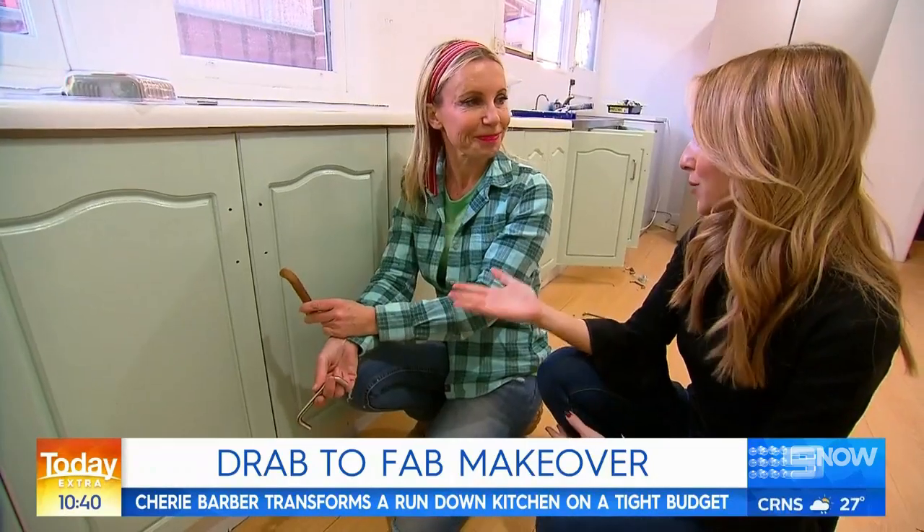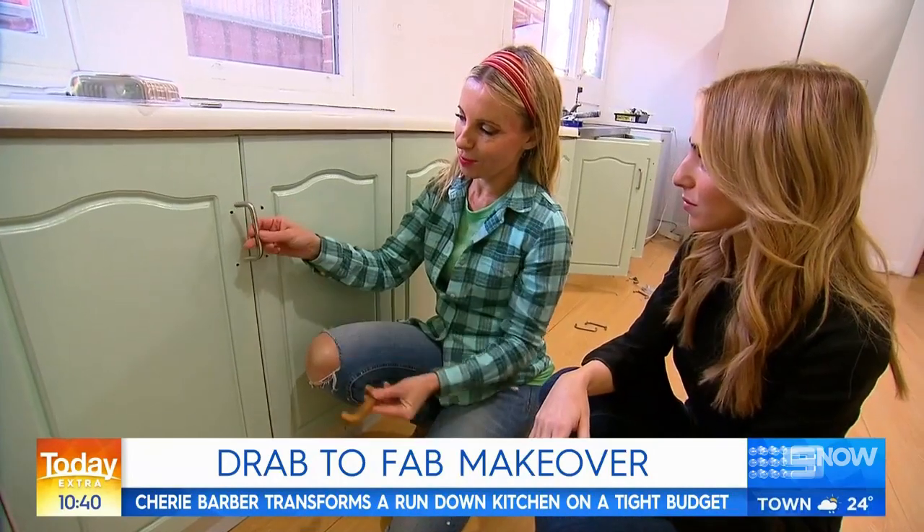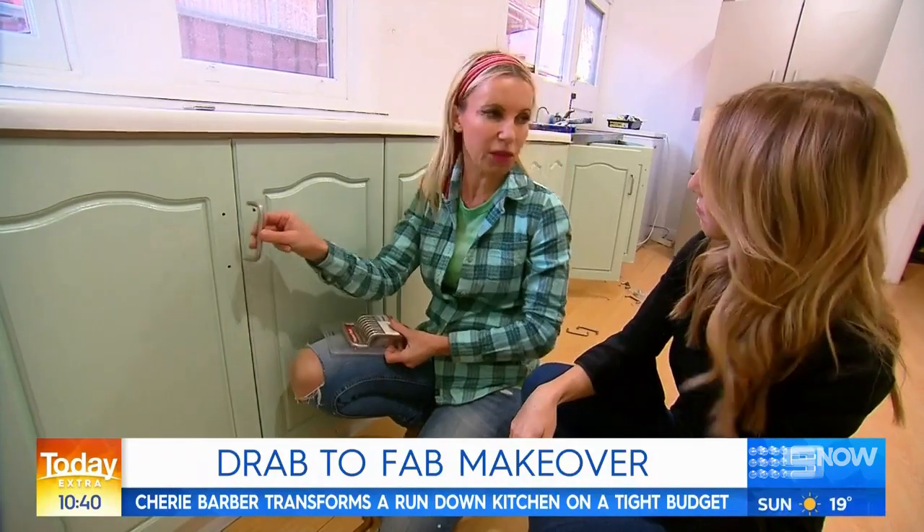You're replacing the cabinet handles — why have you decided to do that? These were the old ones in the kitchen and they look pretty tired, so I'm just replacing them with some new chrome ones. They're going to modernize the kitchen and make it look a lot fresher.